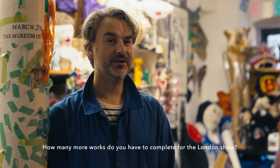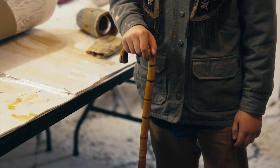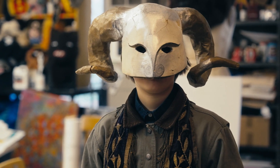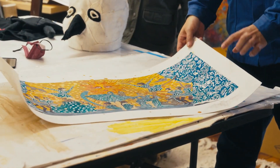So how many more works do you have to complete for the London show? I got an extension, so that was good, because I didn't finish one of the large ones. Then I have to — either I'm going to put them all together, or I think I'm going to do a triptych, like two triptychs. This is one kind of similar to the ones I did for the subway drawing.